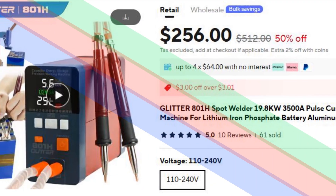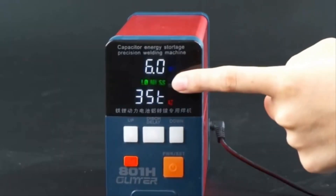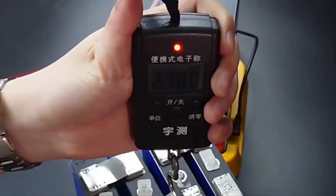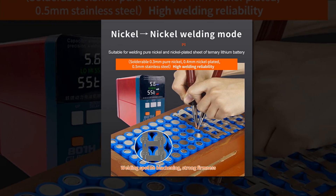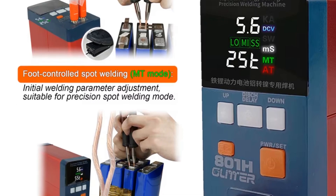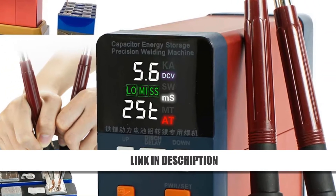Number 1: Sunco Glitter 801H Advanced Spot Welder. The Sunco Glitter 801H is the ideal solution for battery spot welding, delivering high peak power of 19.8 kW and a peak current of 3500A for robust and precise welds. Its versatile modes support both aluminum-nickel and nickel-nickel welding, making it suitable for various applications. This advanced welder also includes smart features for effortless operation. At half the original price, reduced from $512 to $256, it's a premium choice for those seeking reliability and cutting-edge technology in one compact machine.